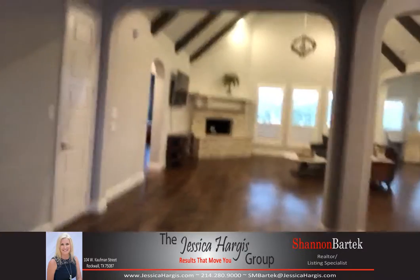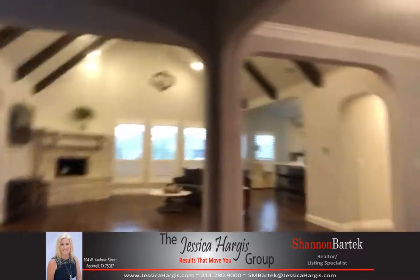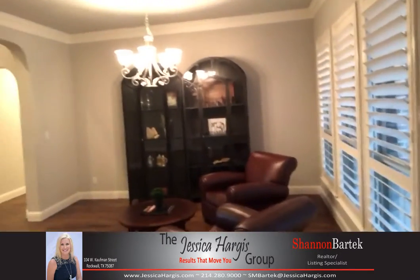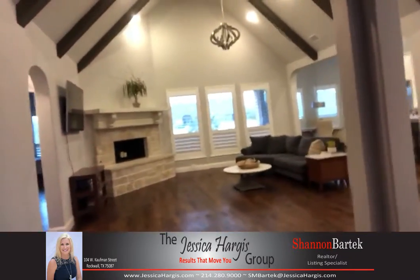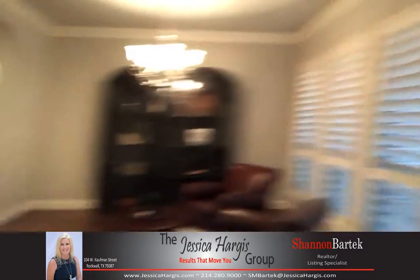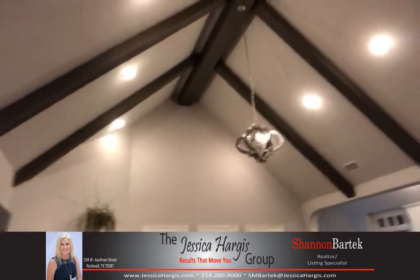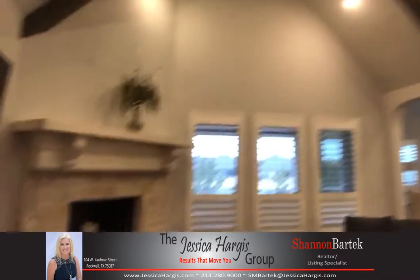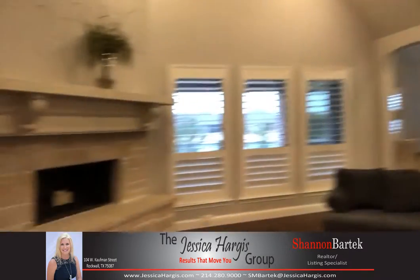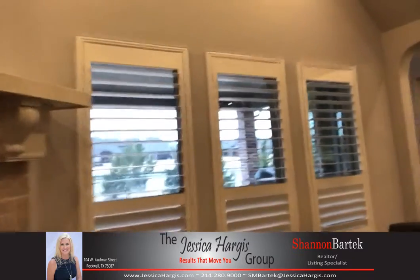When you walk in, it has the hand-scraped hardwood floors. Over here to the right is a formal dining room, or used as a sitting room like they are using it for. It has plantation shutters throughout and the beater beams. It's just a great feature — bright and spacious. This is their great room and that's a custom fireplace that you won't find in a standard Shattuck custom home.